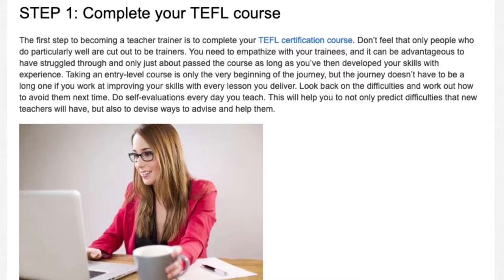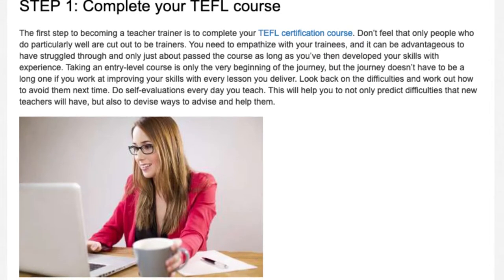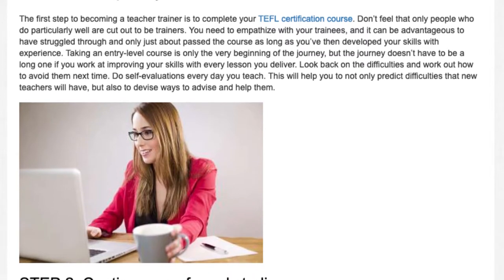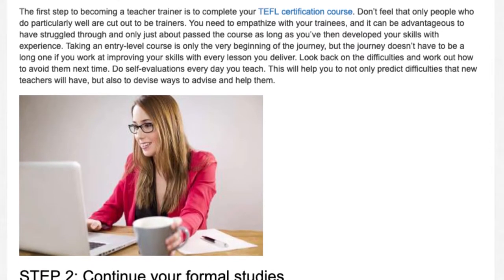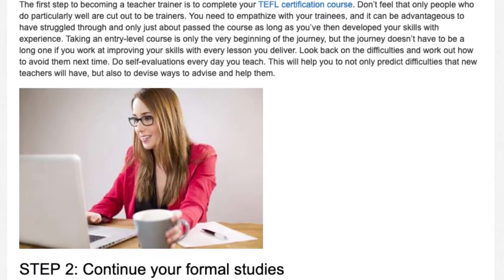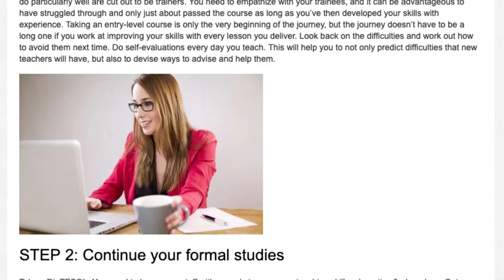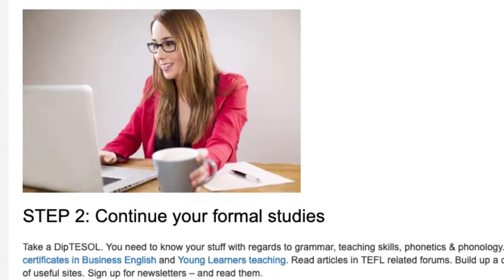Look back on the difficulties and work out how to avoid them next time. Do self-evaluations every day you teach. This will help you to not only predict difficulties that new teachers will have, but also to devise ways to advise and help them.